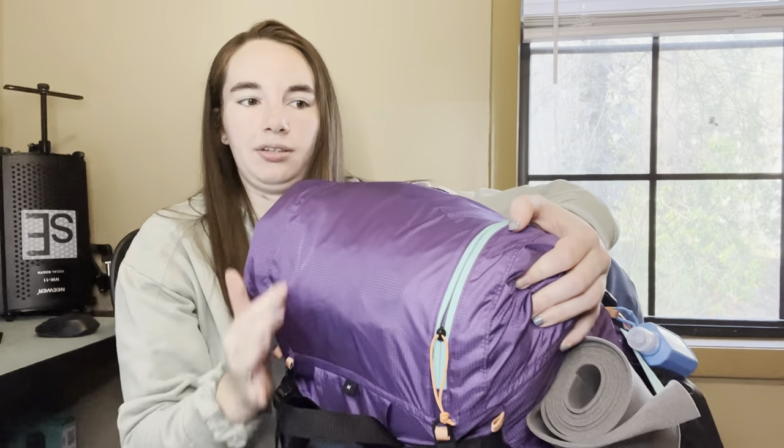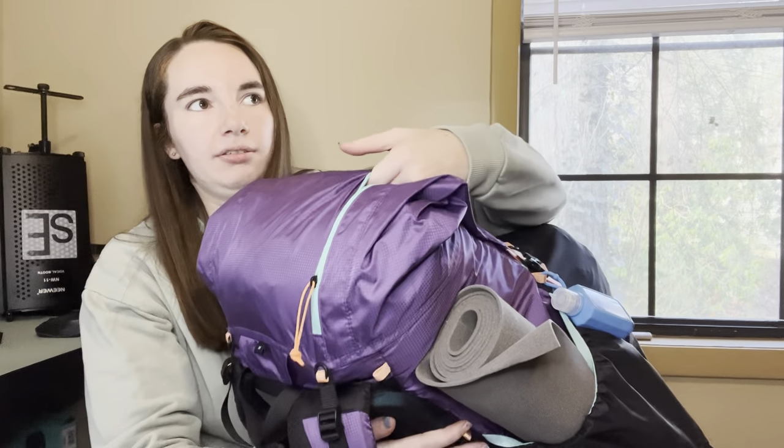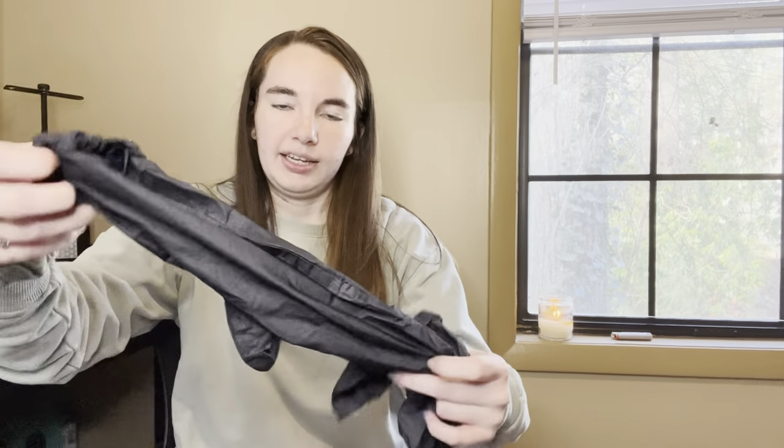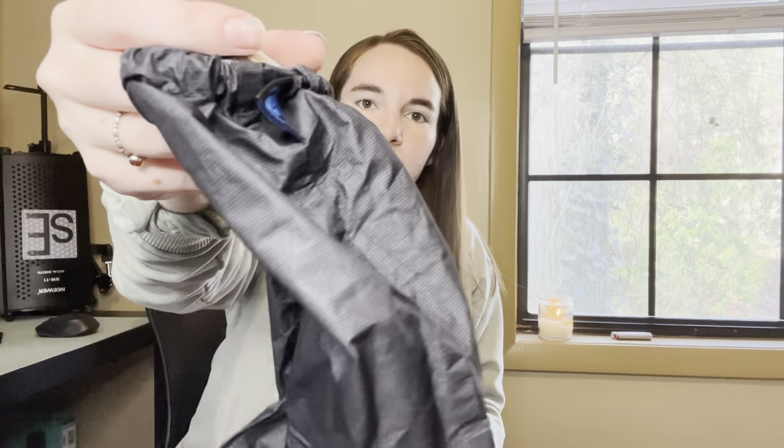One thing I forgot to mention - this backpack has a little tiny pouch up here on the top. Right now I have my rain mitts in here. I want to keep these on the outside of my pack so I can get to them easily when it's raining. These are Z-Packs brand and they basically just keep your hands dry when it's cold and raining outside.